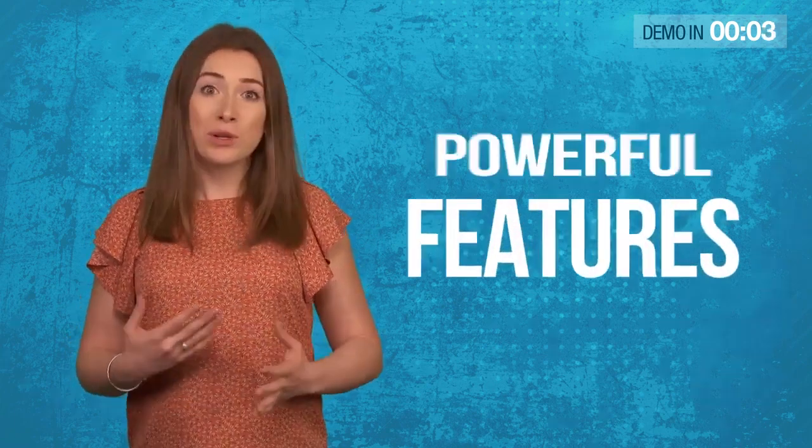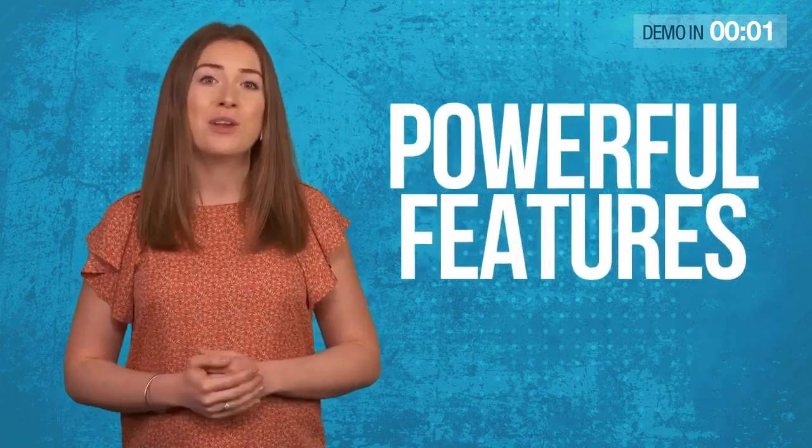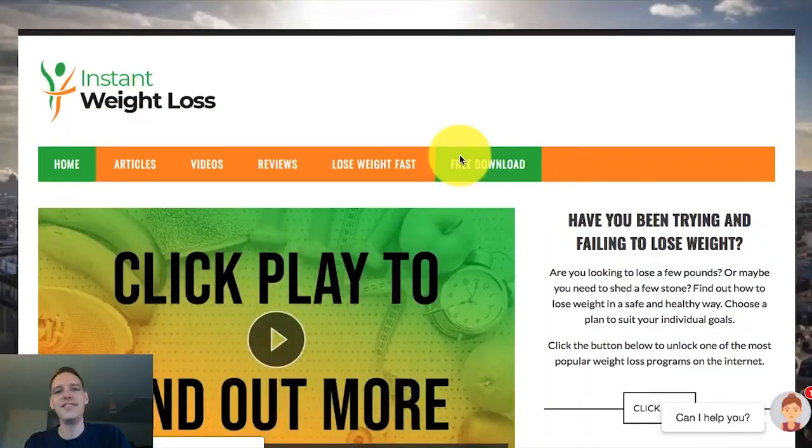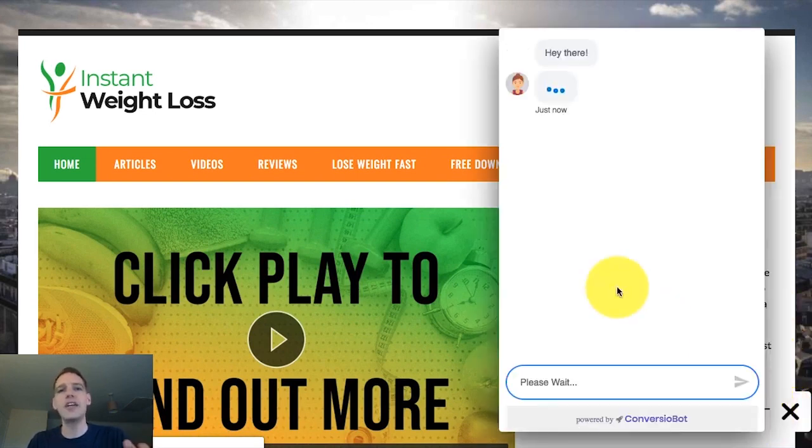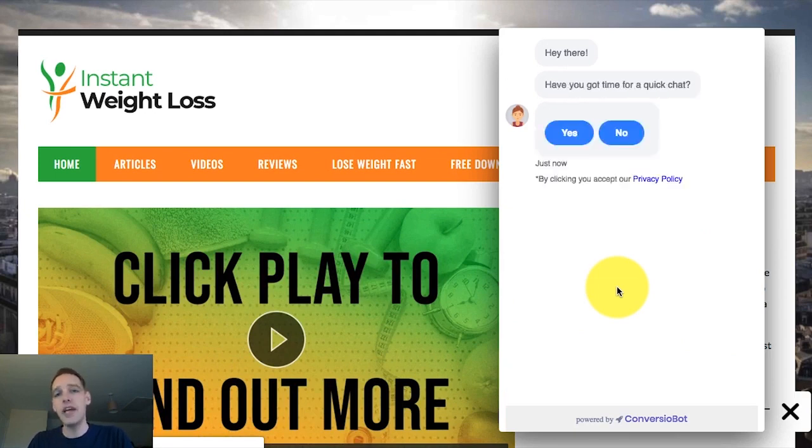Now's a good time to hand over to Simon. He'll quickly walk you through the powerful features of ConvergeObot Extreme. Hi there, I'm genuinely excited to show you a quick demo of ConvergeObot Extreme. But first, let's have a quick look at a website with a standard ConvergeObot app on it. You can probably see it's in the bottom right hand corner of the screen. Let me open it for you, and you're going to see it works exactly like you'd expect from any chat app on a website.